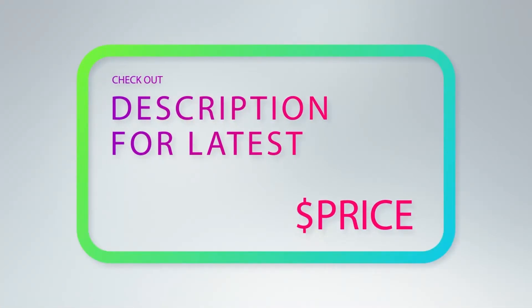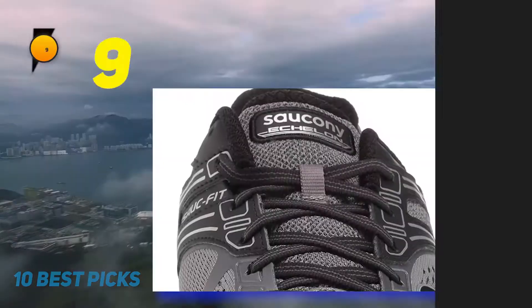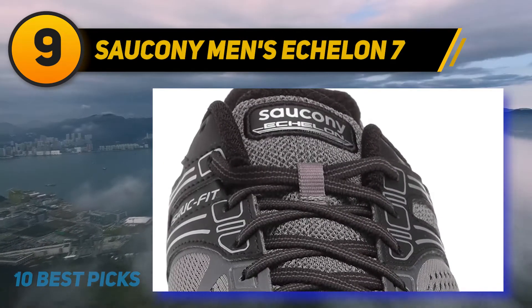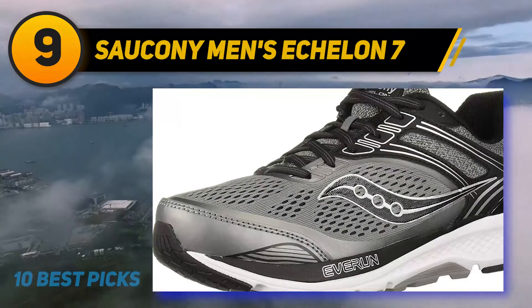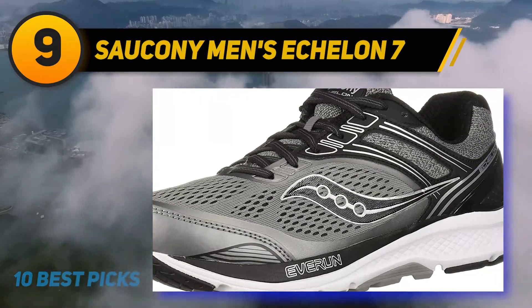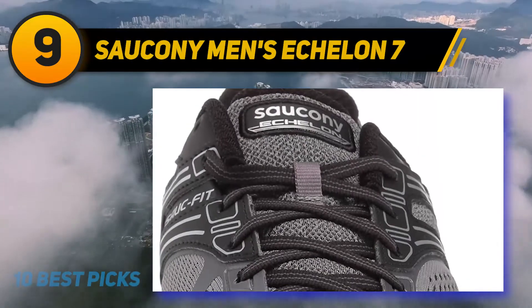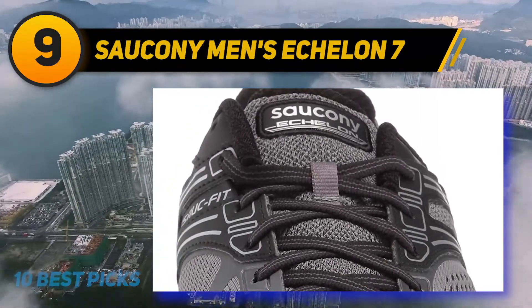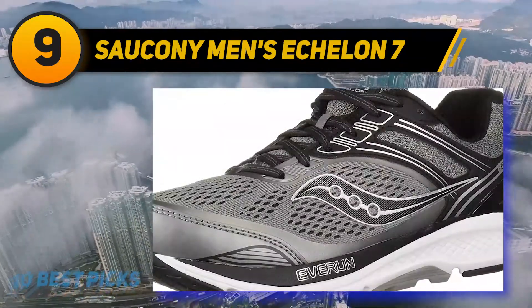For more information and pricing, check out the product links in the description underneath the video. At number nine: Saucony Men's Echelon 7. These Saucony Men's Echelon 7 running shoes can be considered one of the best long distance walking shoes for those who suffer from foot conditions, or seniors who have trouble with motion control and flexibility. They are the perfect choice for the elderly who want a pair of shoes for long distance hiking.